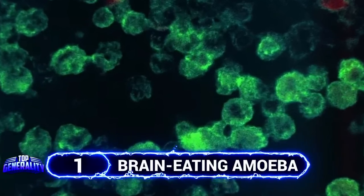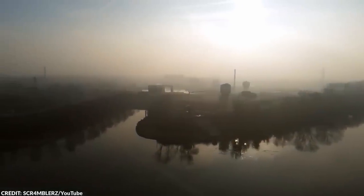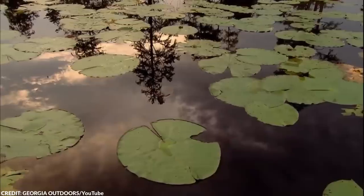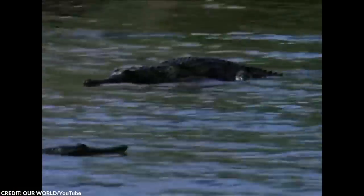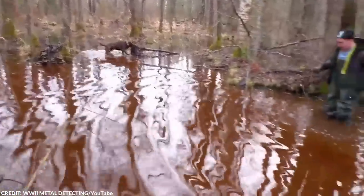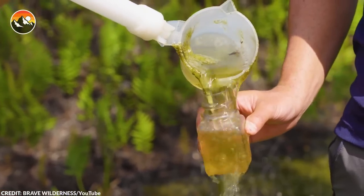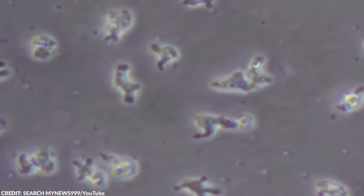There's a reason why you should never go into bodies of water recklessly, especially lakes, rivers, and ponds. You might miscalculate how deep they are, or you might encounter one of the many dangerous creatures that inhabit these environments, including crocodiles, alligators, and snapping turtles. However, the creature you should fear the most is something that the naked eye can't see — the brain-eating amoeba, formerly known as Naegleria fowleri.